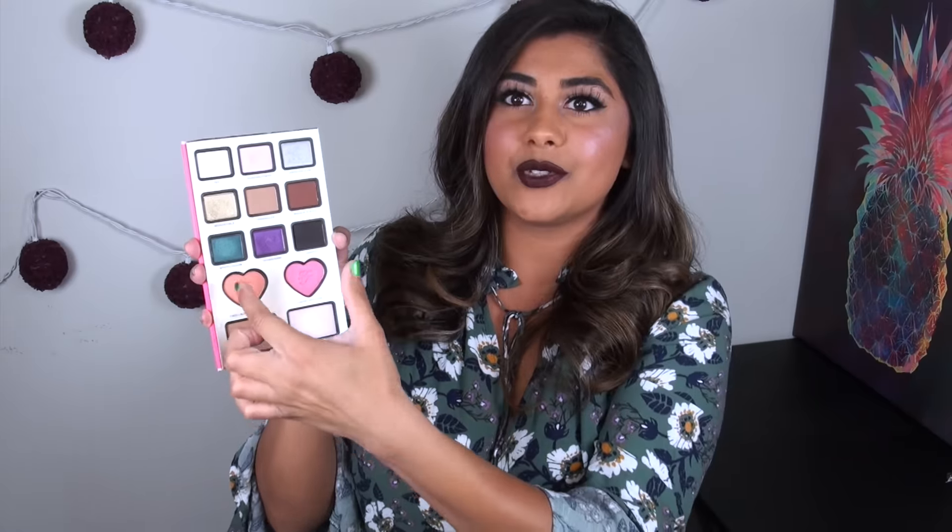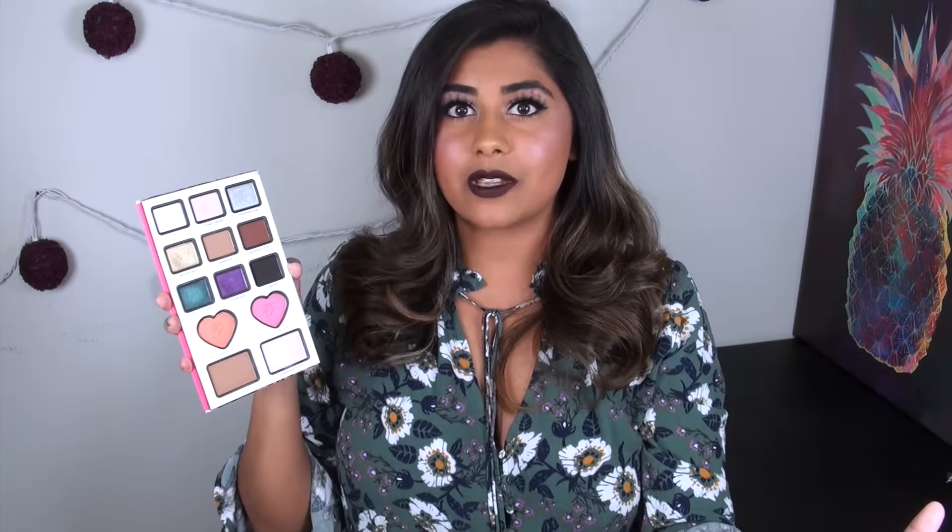Now let's move down to the face portion of the palette. You have two blush colors — both in the formula of the Too Faced Love Flush blushes, which I love. The two colors included have been previously released and are permanent parts of the Too Faced collection. You also get a bronzer and a highlighter. Of course, you're getting the Chocolate Soleil bronzer — we all probably own this at some point — and then a highlighter in Champagne Truffle, which is an eyeshadow from the original Chocolate Bar palette that Nikki turned into a face highlight in a larger pan.